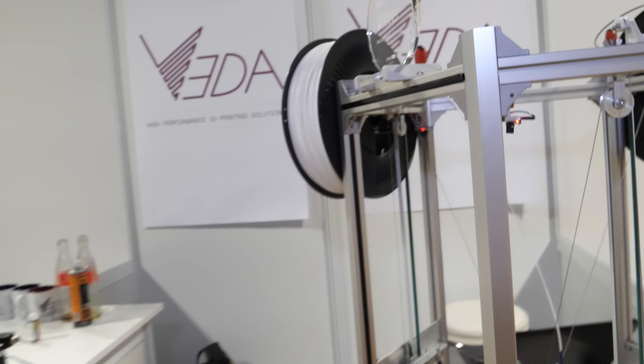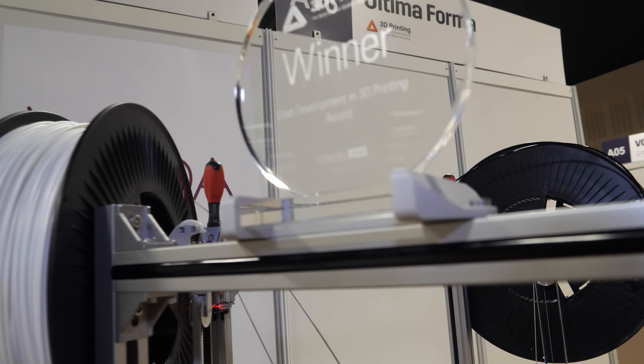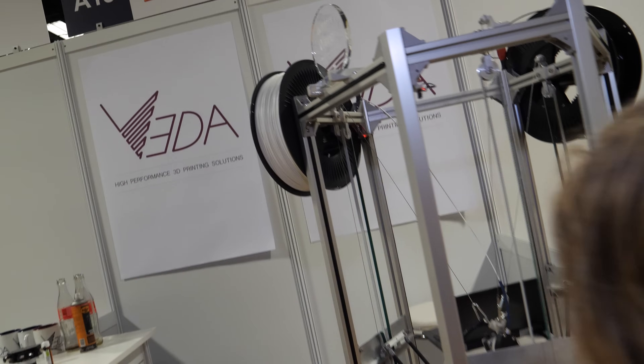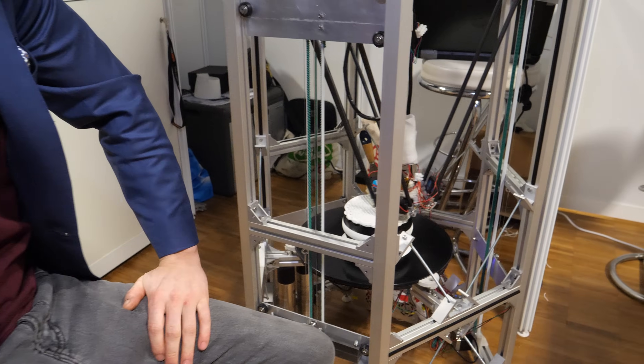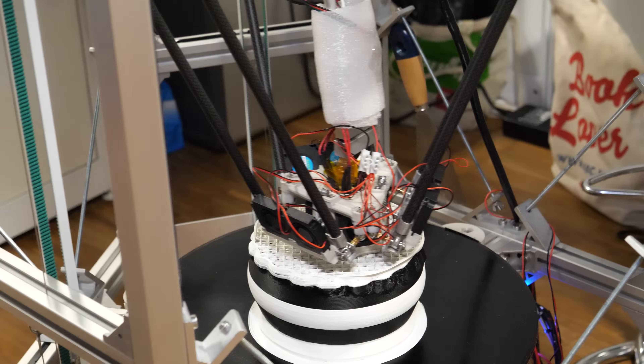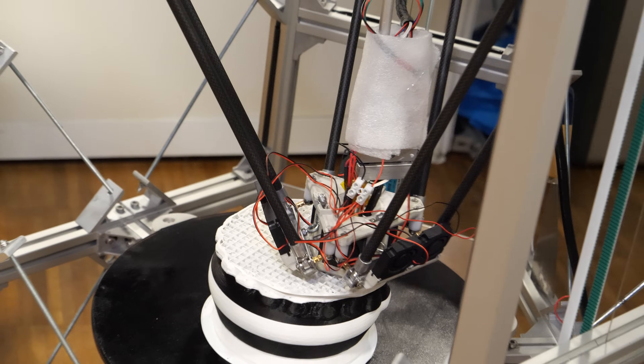You've got the prize here — best development in 3D printing. Does that mean you're the coolest 3D printing technology in the world right now? I think so. It's an honour that we got it. We didn't think we, as a small start-up, were going to get it. But it's really great to get the recognition.